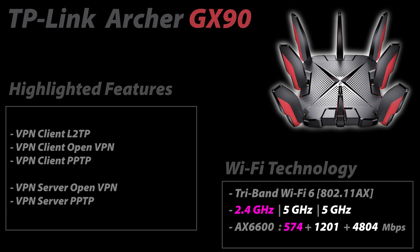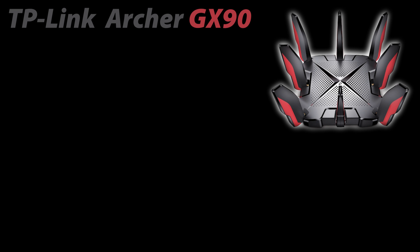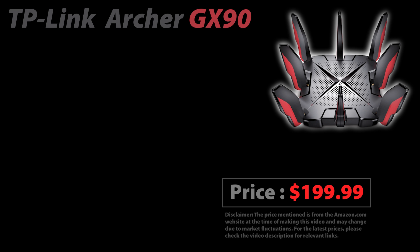As far as features go, the GX90 has great options — probably more than an average household needs — but compared to ASUS there are fewer choices. For example, it lacks IPsec and WireGuard VPN support, and operation modes are limited to wireless router, access point, or TP-Link mesh participation. That said, it is priced at about $200, making it the least expensive tri-band router on this list.